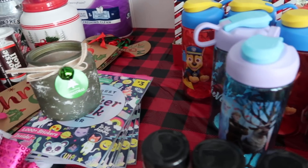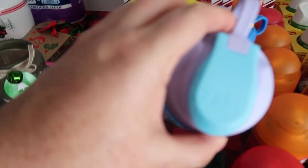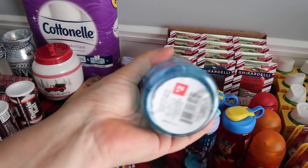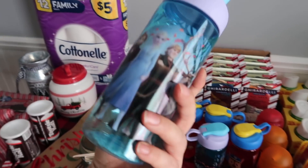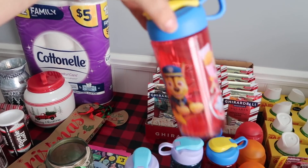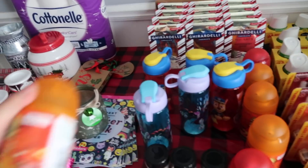And then to go in all of those Christmas stockings, this company called Zach — which is pretty good quality. This is the red square, so you know that this is part of Christmas. We have both the Frozen one and Paw Patrol, so I got a couple of each.